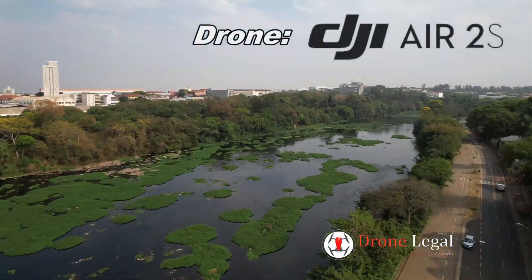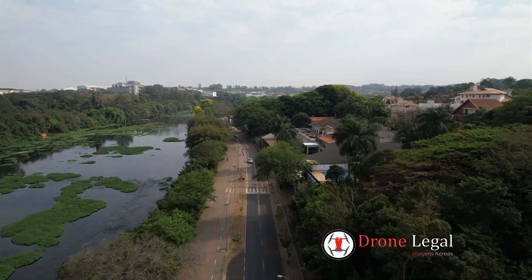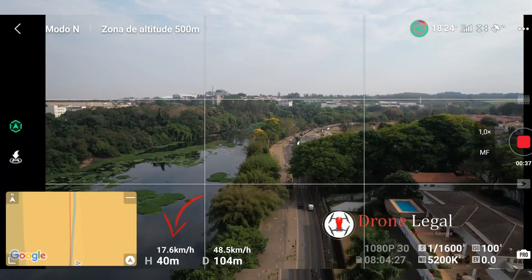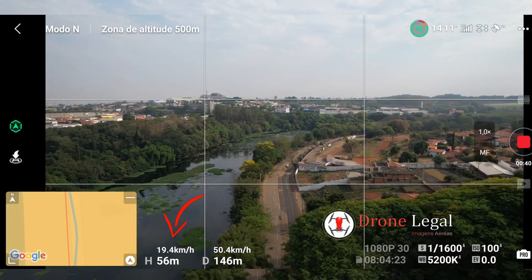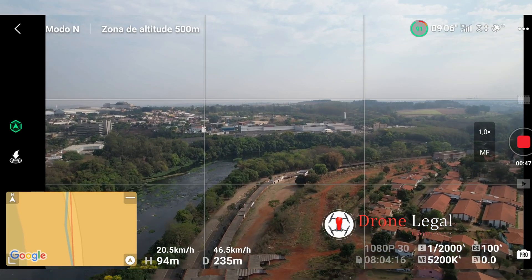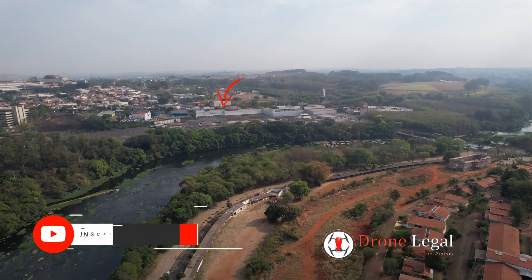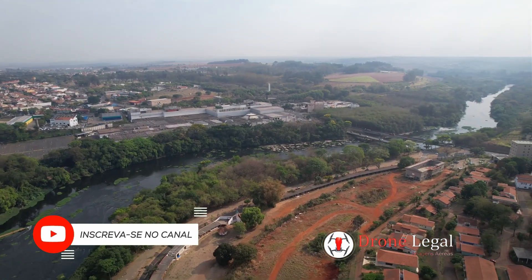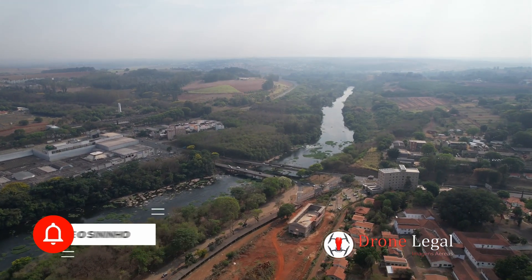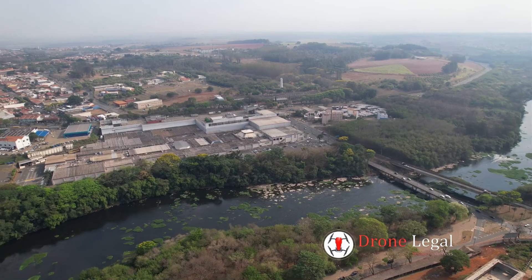Vamos girar o drone aqui, galerinha. Vou mostrar para vocês como está o rio de Piracicaba. Em alguns momentos, vou colocar a imagem do que estou vendo enquanto piloto o drone. Vamos subindo — estamos a 40 e 50 metros de altura. Bem ali à frente, no centro da tela, é o Shopping Piracicaba, galera. Se você ainda não é inscrito no canal Drone Legal, se inscreva e ative o sininho das notificações para não perder nenhum vídeo novo. Assim você estará também ajudando o canal a crescer. Mas vamos continuar aqui nesse passeio pelo rio Piracicaba.